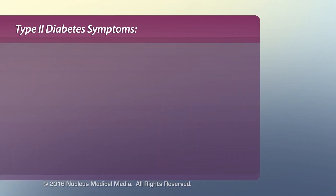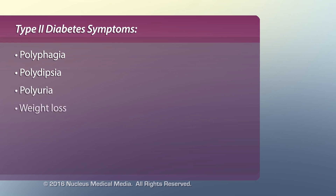Due to the pathophysiology of hyperglycemia and the lack of insulin, the following classic symptoms of diabetes appear: polyphagia or excessive eating, polydipsia or excessive thirst, polyuria or increased urine volume, and unexplained weight loss.